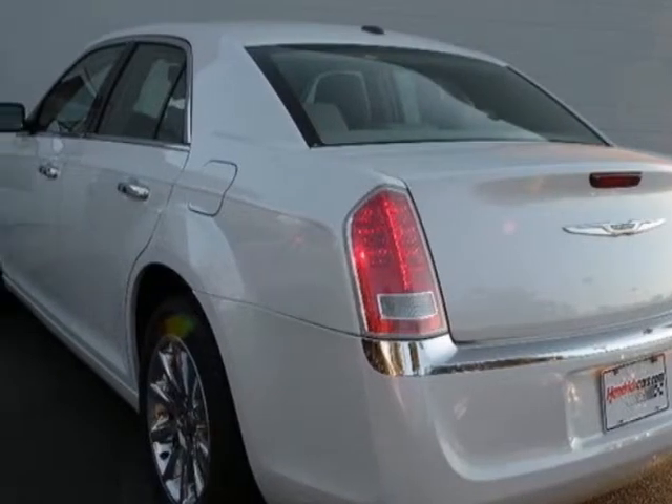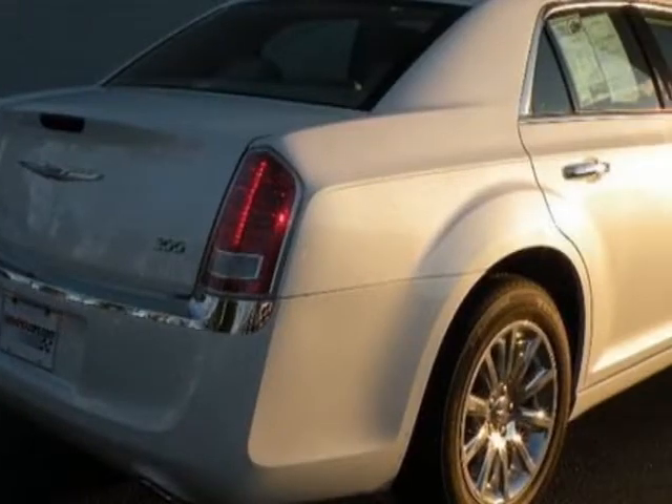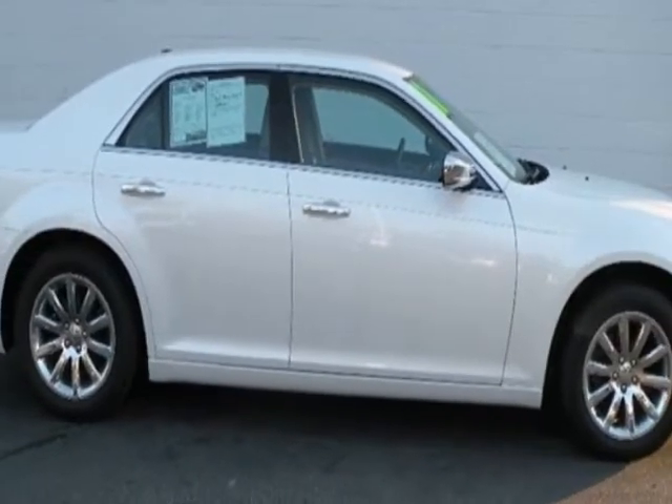This vehicle gets an estimated 18 miles per gallon in the city and an estimated 27 on the highway. This 300 boasts a 3.6 liter engine and has an automatic transmission. Another great feature is that this vehicle uses flex fuel.